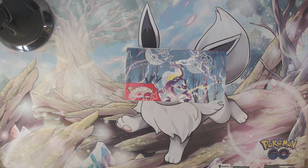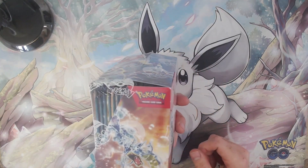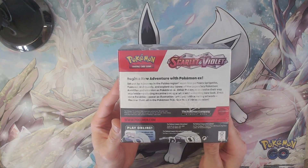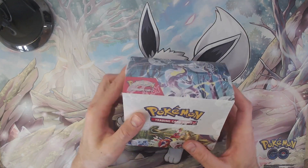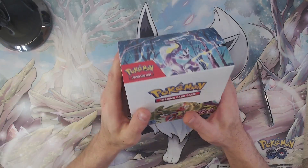Hey guys, hope you're doing well! Today we're finally going to open the Pokémon Scarlet and Violet booster box. If I'm not mistaken, these should be 36 booster packs. It's going to be a lot of work but I'm very excited — it's the first time I had the chance to open up a complete booster box. So without further ado, let's get into it.